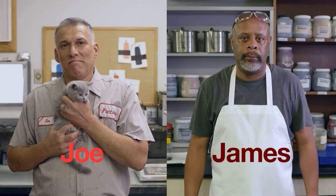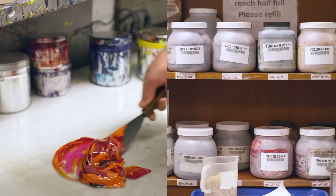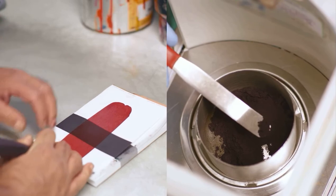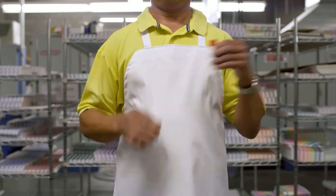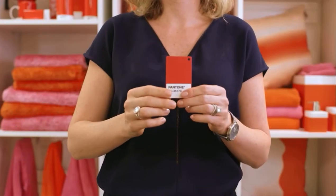Meet Joe and James — they speak color. Their experience at Pantone means they understand the specific nuances of recreating color in print and fabric so the colors match. They do not take color lightly. Joe, James, and our color standards technicians know just how to take a color and consistently translate it into all the ways that color can be reproduced.